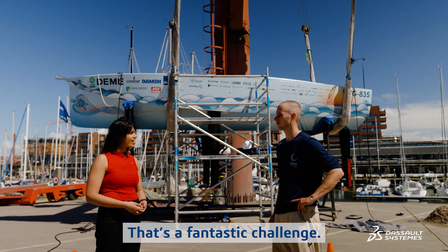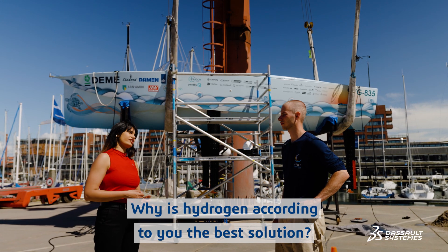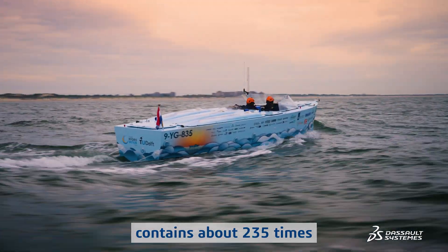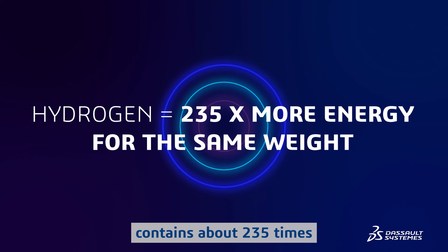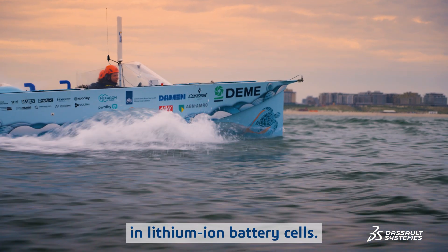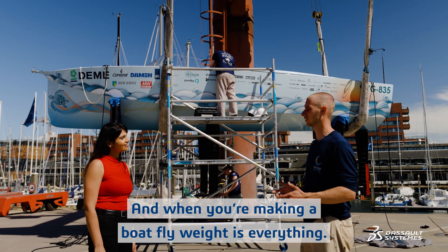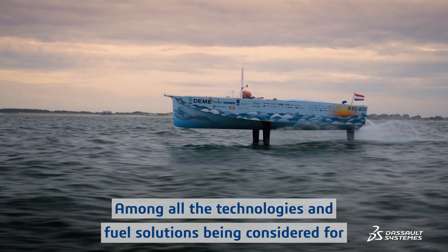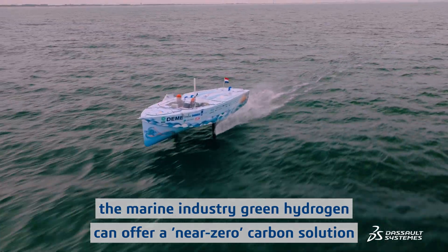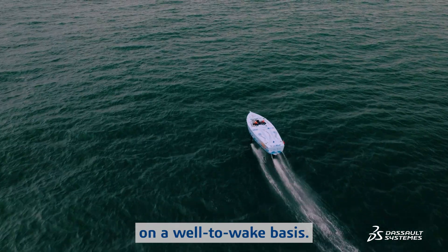That's a fantastic challenge. Why is hydrogen the best solution? Hydrogen, when converted by fuel cells, contains about 235 times more energy for the same weight in lithium-ion battery cells. And when you're making a boat fly, weight is everything. Among all the technologies and fuel solutions being considered for the marine industry, green hydrogen can offer a near-zero carbon solution on a well-to-wake basis.